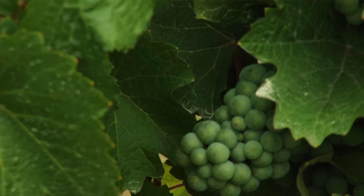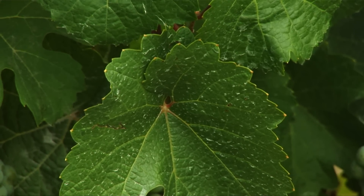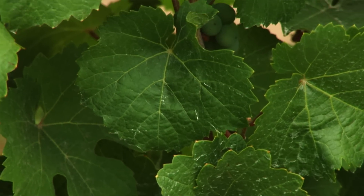Another component of canopy management and vigor management is looking at manipulations in the cluster zone of the canopy. We actually go in and remove leaves in the cluster zone to increase cluster exposure, reduce disease, and potentially increase fruit quality. It's a very common practice in Oregon vineyards, but we're trying to modify how it's being done to get more benefits in disease reduction but also to allow for reduced pesticide use.